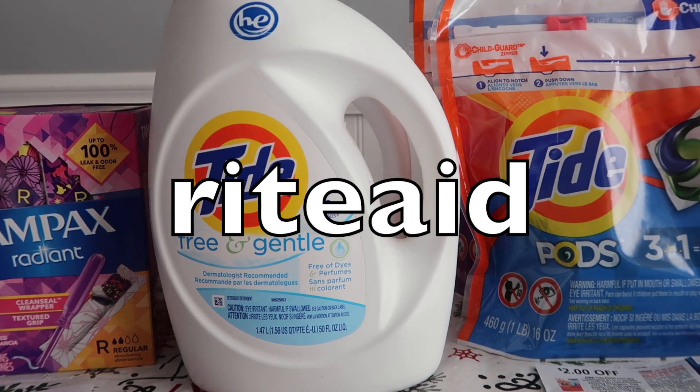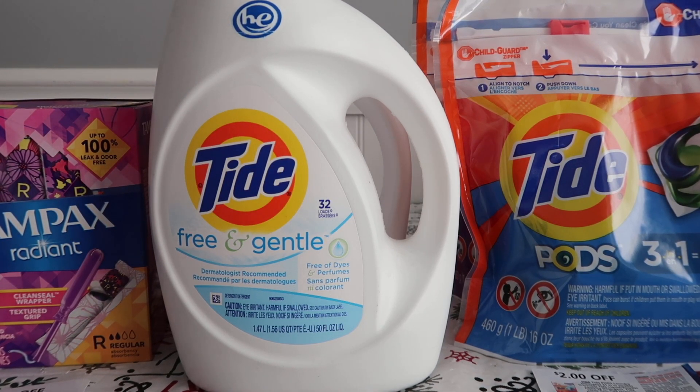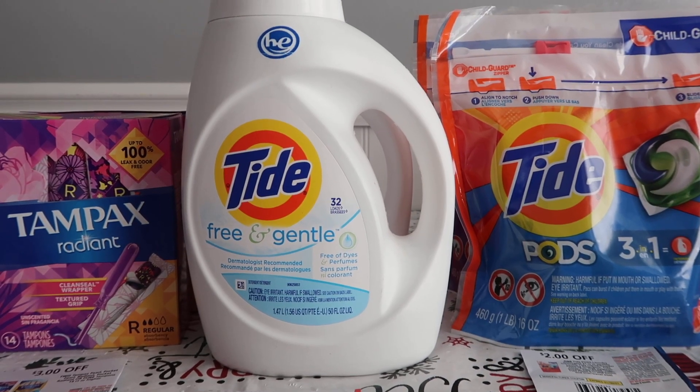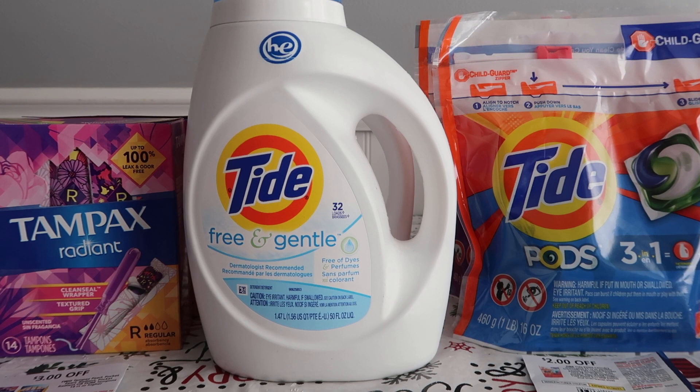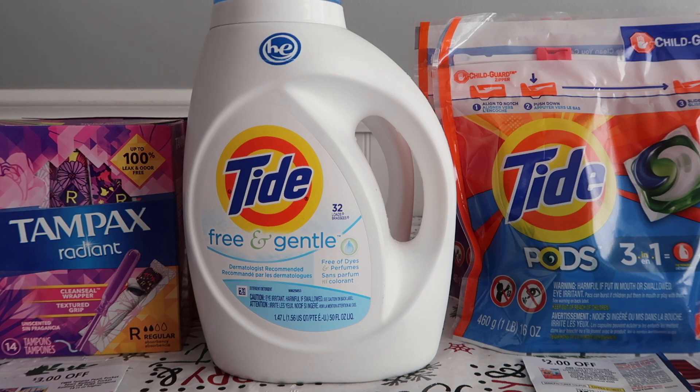As I explained earlier, Rite Aid has a promotion: when you buy $50 of merchandise, you can scan a coupon from the flyer, from your phone, or from the online ad — you spend $50, you get back $15 of bonus cash. You can use bonus cash to earn bonus cash. They also have a promotion that if you buy $30 of P&G products, you get back $10 of bonus cash, so that's one-third back.